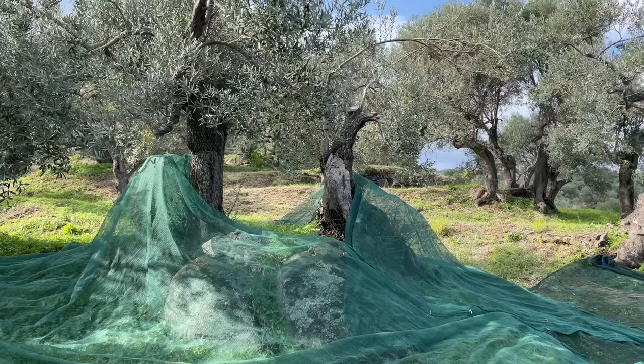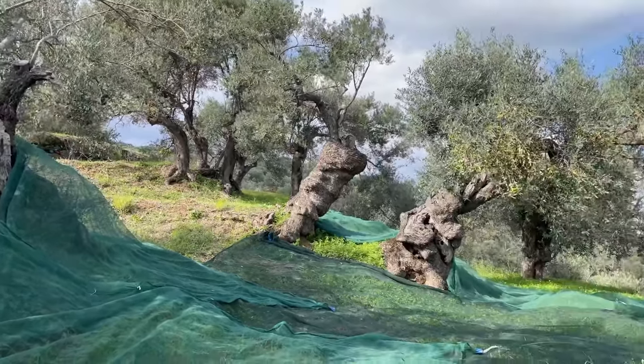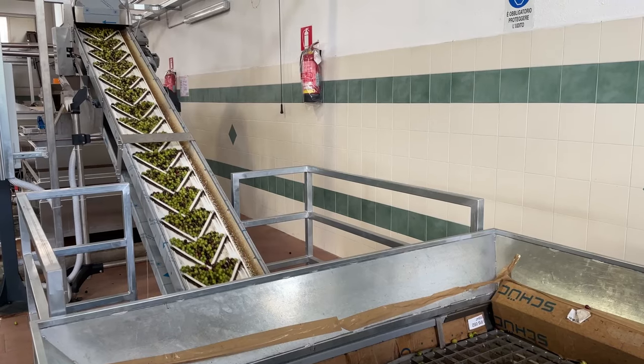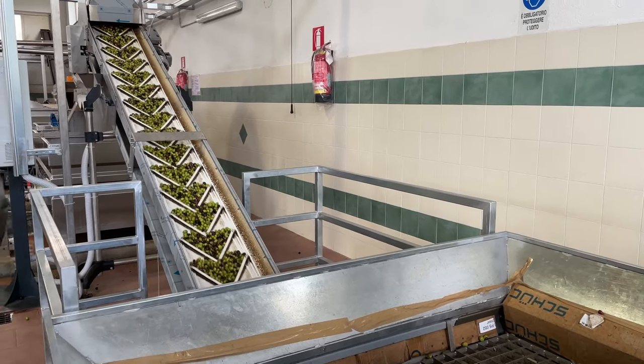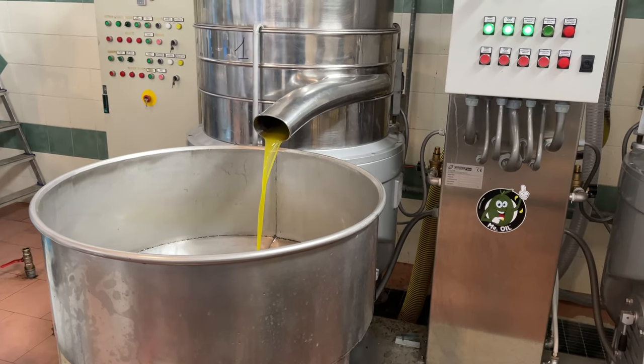Our host introduced us to the local tour guide, who was kind enough to take us to an olive patch of a friend and show us how the harvest worked. He even took us to the olive mill and showed us around, explaining the whole process. It was very fascinating and probably the best thing we did on this entire trip.